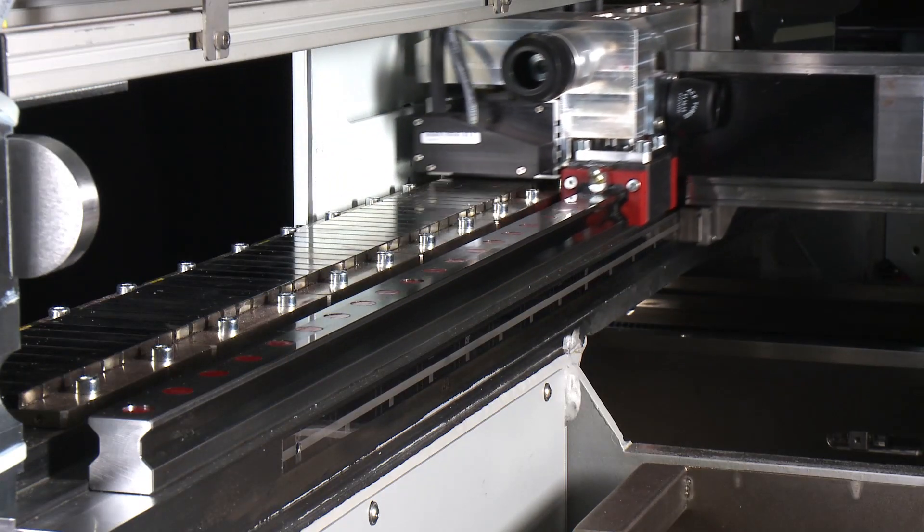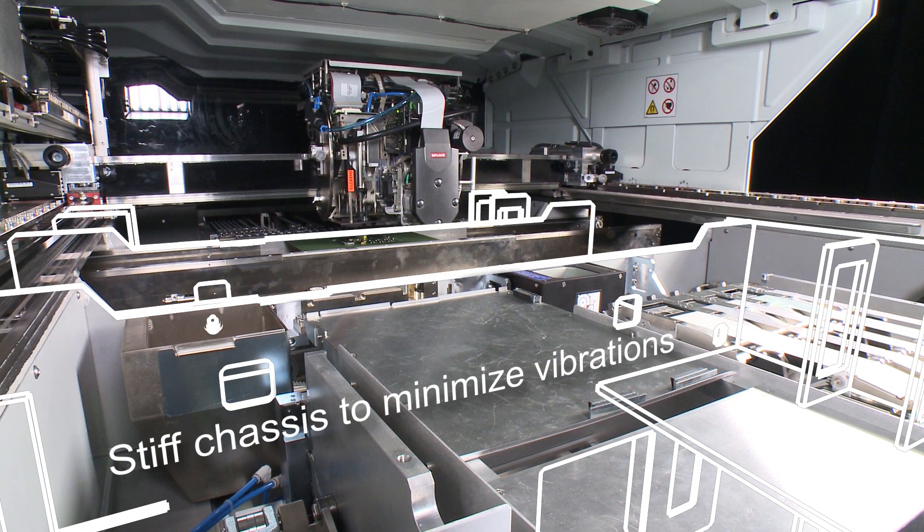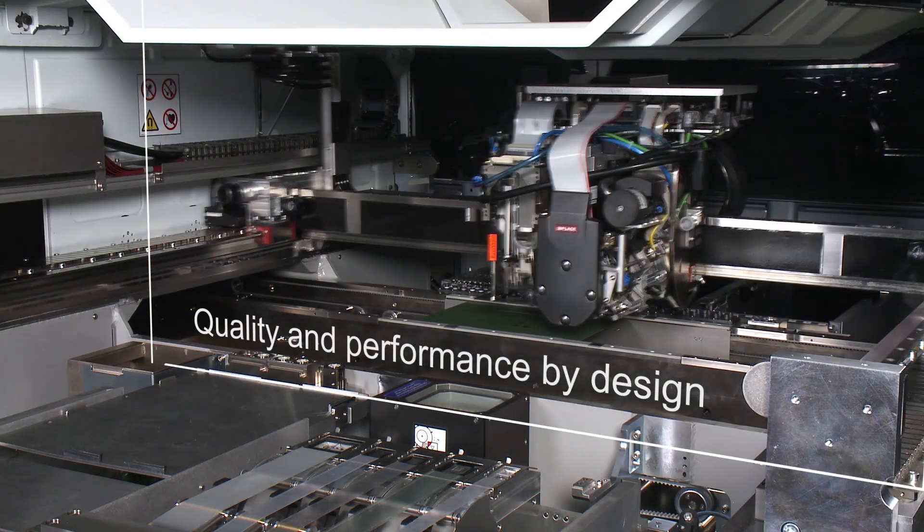Your customers demand quality and performance. The stiff chassis and the precise linear drives of the E-Series deliver quality and performance, by design and for a long time to come.